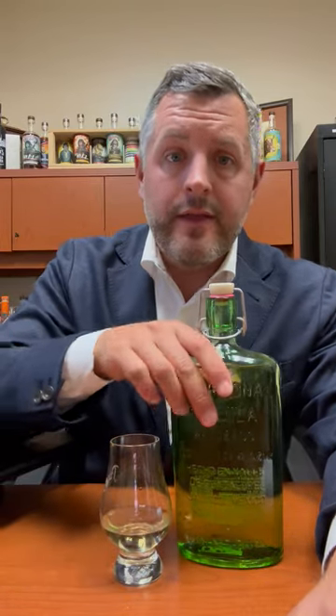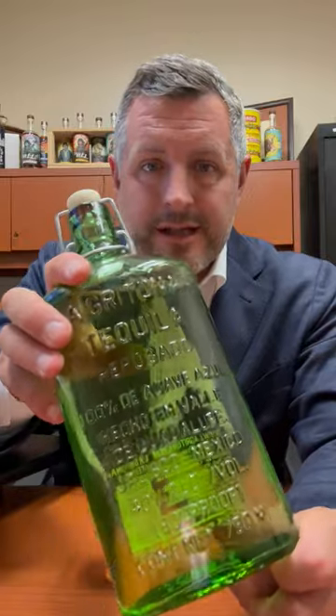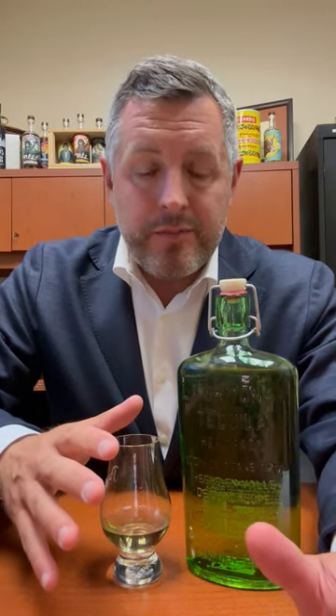Today I'm taking a look at my new favorite repo tequila for 2023 — this is La Gritona. It's a highlands tequila, so very mineral rich. It's women owned and women operated, for the most part.